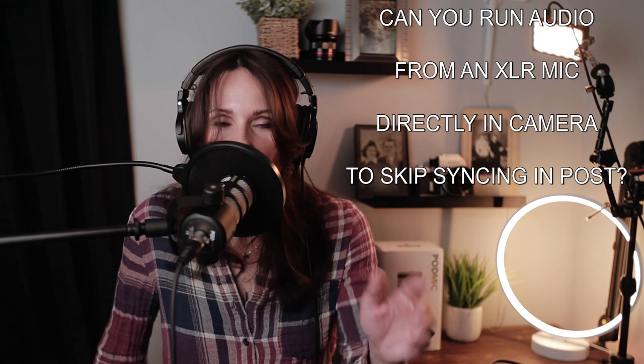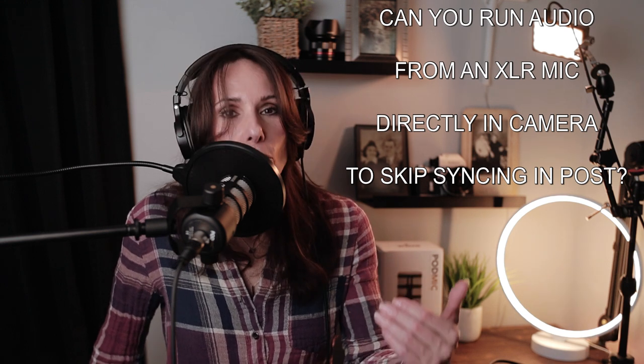Now let's get to the subscriber's question: can you run audio out of your XLR microphone and get it directly into your camera? You're not going to plug the XLR microphone directly into your camera unless your camera has an XLR port — and I'm working with a Canon M50, so for me that would be a hard no. What I did was take the audio out of my mixer and run it directly into camera so I do not have to sync it in post.